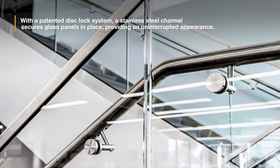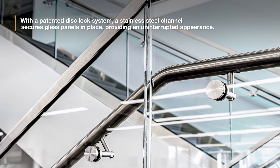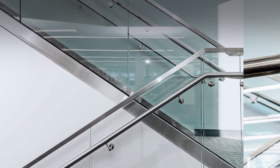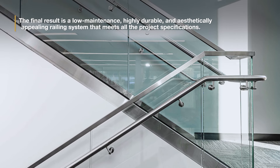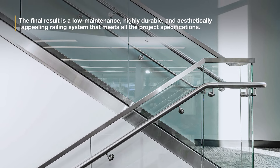With a patented disc lock system, a stainless steel channel secures glass panels in place, providing an uninterrupted appearance. The final result is a low-maintenance, highly durable, and aesthetically appealing railing system that meets all the project specifications.